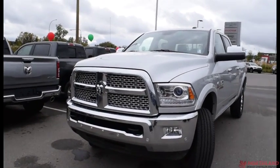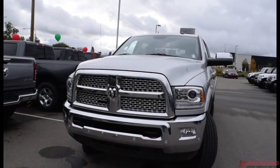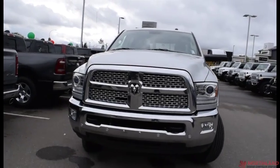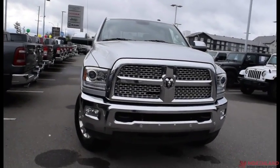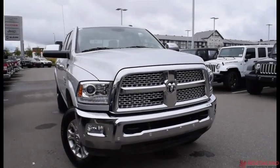Hello, this is Seth from Northland Dodge in Prince George. Today we're taking a look at a 2016 Ram 3500 Laramie Crew Cab. Under the hood we have a 6.7L i6 Cummins turbo diesel engine and a 6-speed automatic transmission.